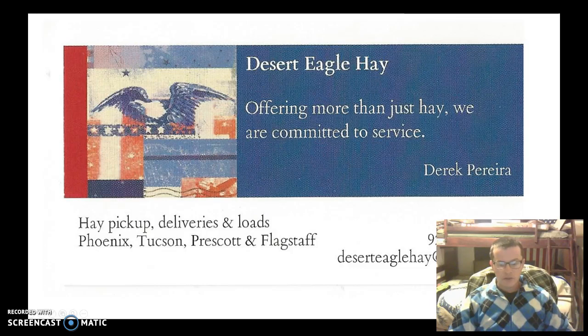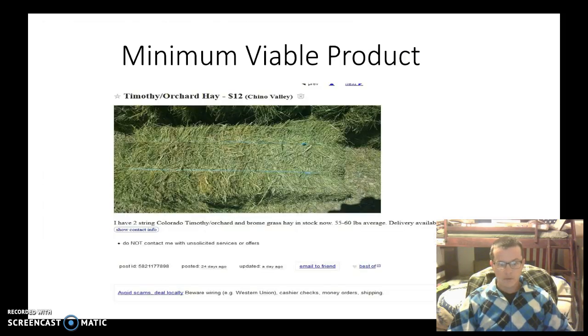Hello and welcome to my venture, Desert Evil Hay. We are based in the Prescott area and sell all kinds of hay. For this semester, my Minimum Viable Product has been the Timothy Orchard Grome Colorado Grass Hay.